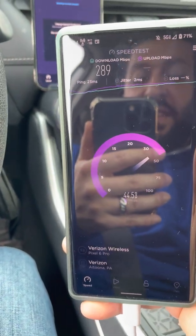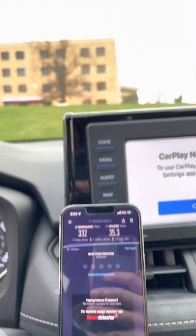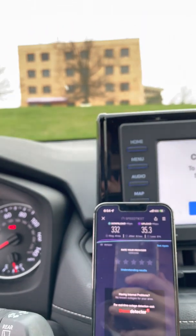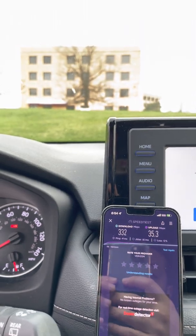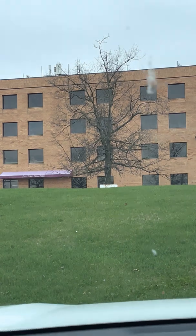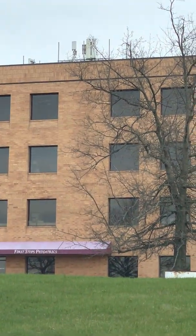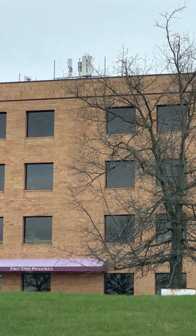Yeah, the uplink a little better. Anyways, that's the testing here in Pittsburgh at Robinson Mall. Thanks for watching guys — like, share, subscribe for more, turn on the bell notifications to never miss an upload. Links in the description for my Twitter, email, and my Patreon page if you want to support us and get early access to videos and content not found anywhere else. Thanks for watching, see you all in the next video. Peace.